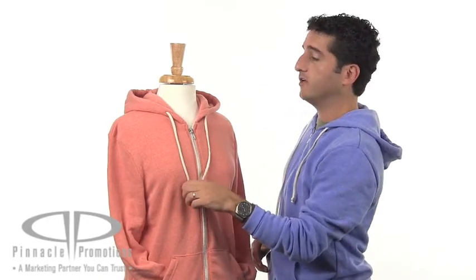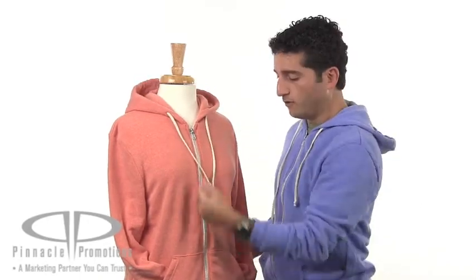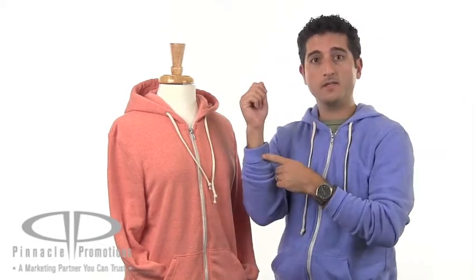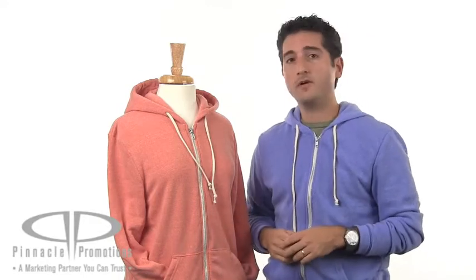This promotional hoodie has a trendy vintage inspired look. It's got a shoelace pull string unlined hood, full zip, kangaroo pockets, and it's banded at the bottom hem and the sleeves. It's super soft, super comfortable, and comes in 19 different colors appropriate for both men and women.